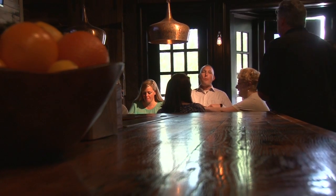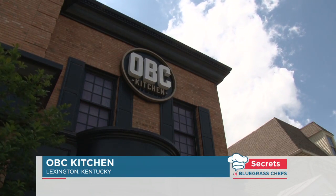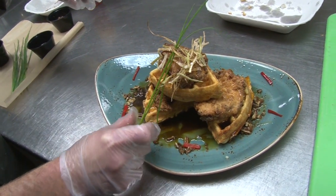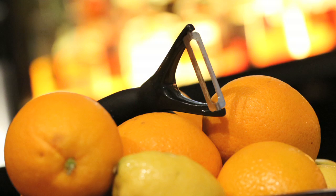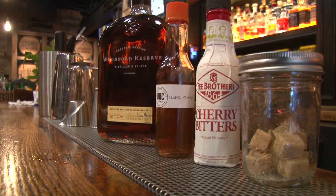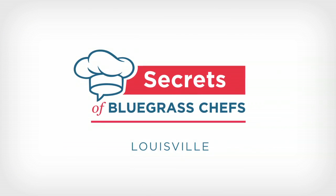Welcome back to Secrets of Bluegrass Chefs. I'm Tim Laird in Lexington at OBC Kitchen, named after Old Bourbon County. They're full of fine bourbons here, and fine food as well. Coming up, we'll get the secrets to OBC's chicken and waffles — I promise you've never had them like this before. The bar here features a cocktail menu that changes with the seasons, and we actually do a pre-prohibition style old-fashioned. But right now, let's check in with Kevin Harned in Louisville.